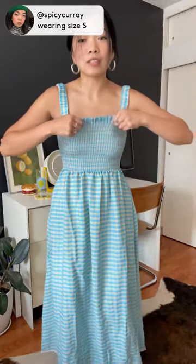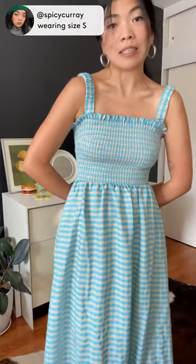It's so comfortable, so airy, and it's stretchy. I love a smocked body piece as well. It's just one of my favorite dresses in my closet easily.